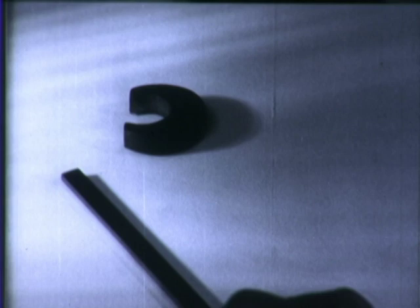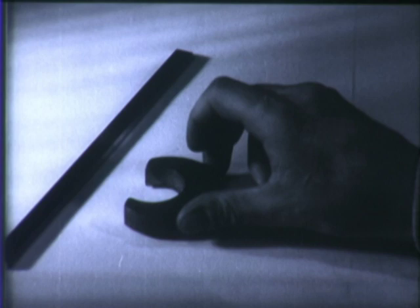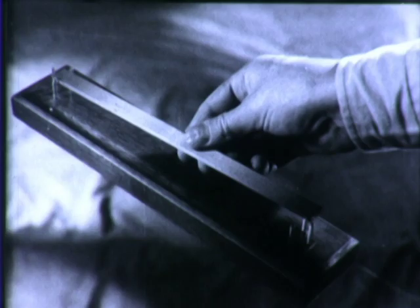Every magnet has two poles, each of opposite signs. When like poles are turned toward each other, the magnets push away from one another. When unlike poles are turned toward each other, their push becomes a pull.